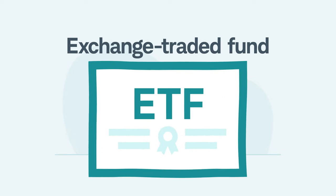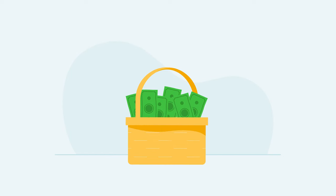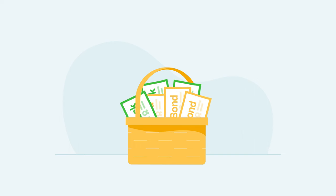An exchange-traded fund, or ETF, is an investment fund that trades like a stock. ETFs, like other types of funds, pool together money from investors into a basket of different investments, including stocks, bonds, and other securities.